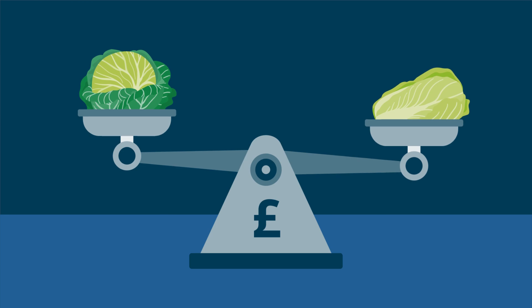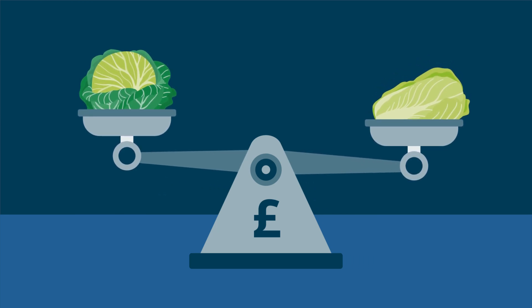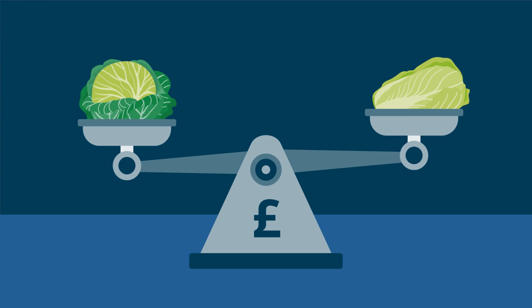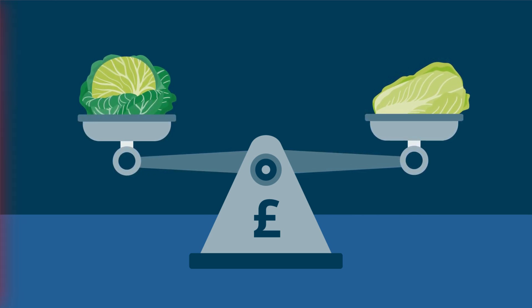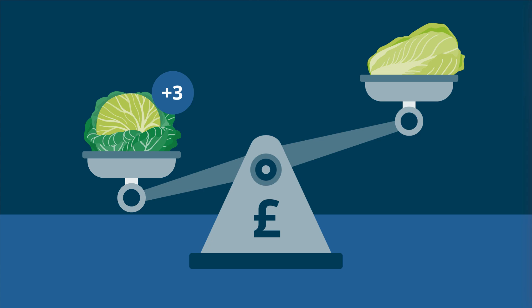However, there comes a point where the components of the basket get very specific. For example, while our surveys can tell us how much people spend on cabbage compared to broccoli as a whole, they can't tell us how much people spend on different cabbage products. To cover this, we use methods that assume each of these different products has an equal weight, which is best practice when we lack data to calculate them directly. But scanner data will give us the information we need to directly calculate product-level weights in the basket.